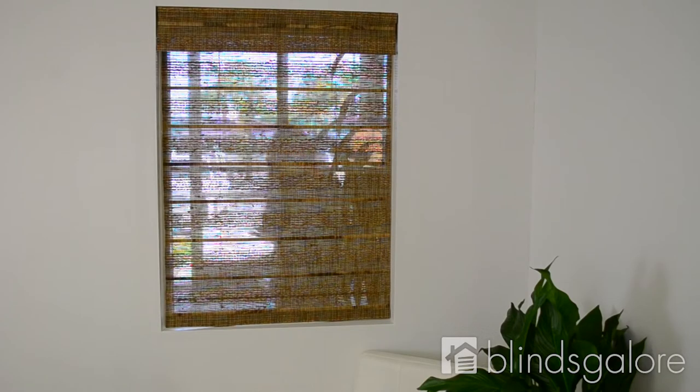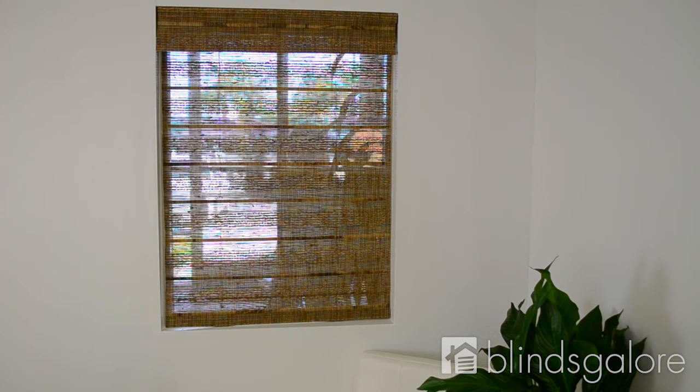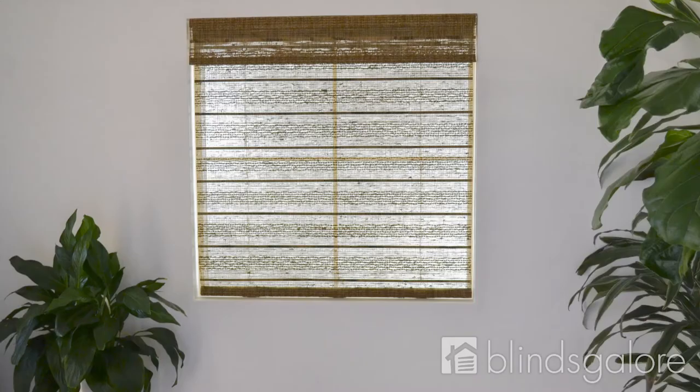Consider a liner. Because woven wood shades are created with real, natural woods, there may be small gaps in the material that will allow you to see through the shade, and at night, see into your home. A light filtering liner will allow natural light to fill your home while protecting your privacy.